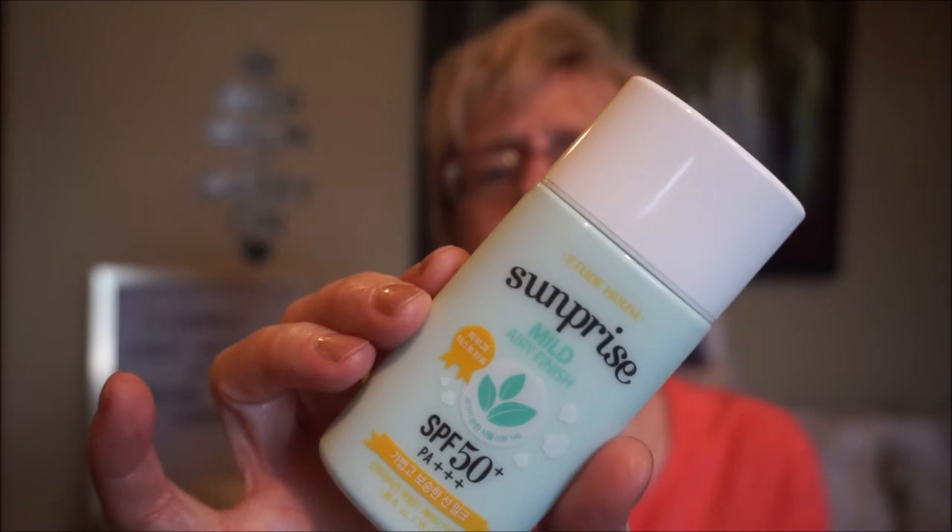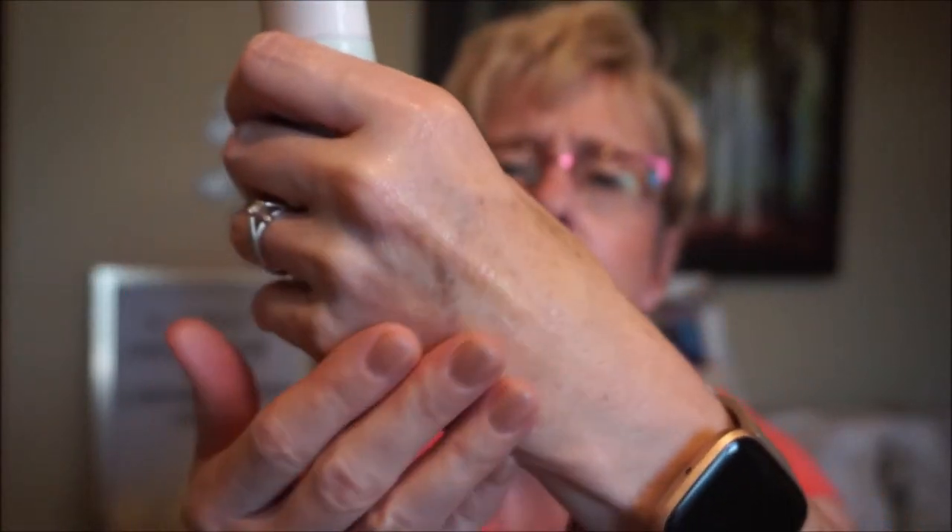Another one I like is by Sun Prize — again I just use Korean and Japanese sunscreen. This is the mild airy finish, SPF 50 PA+++. This is more for oily skin but I use it in the summertime, especially on a hot yucky day. It is very watery. None of these leave any white cast — I believe this one is a mineral one but it doesn't leave any white cast. It doesn't smell overly sunscreeny, though it does have fragrance. It just leaves the skin a little bit matte and it doesn't feel like there's anything on there. So those are my sunscreens.